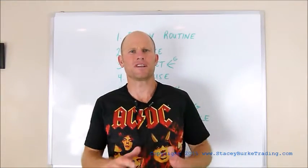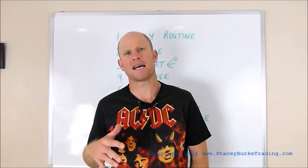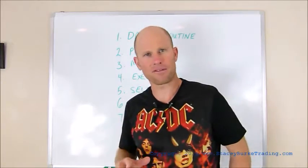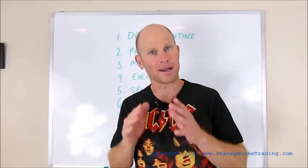Hi, I'm Stacey Burke from Stacey Burke Trading. Today we're going to be going over 7 key steps for high performance traders. I'm going to review a couple of these you've seen in the other videos, but I'm going to give you 7 key insights to what successful traders do on a daily basis.